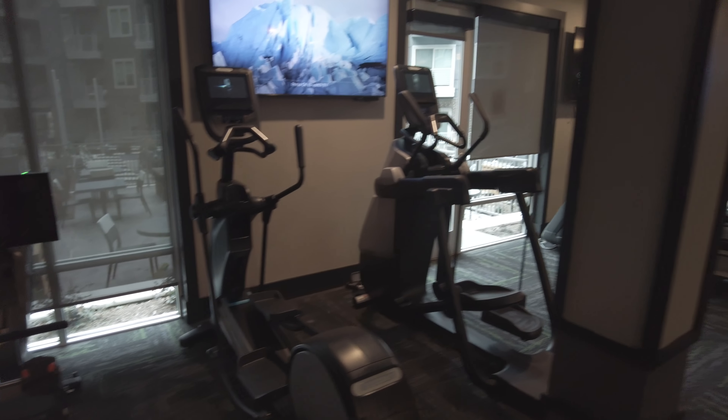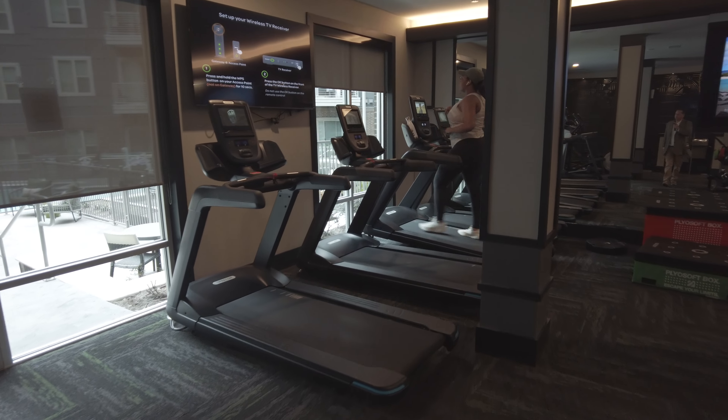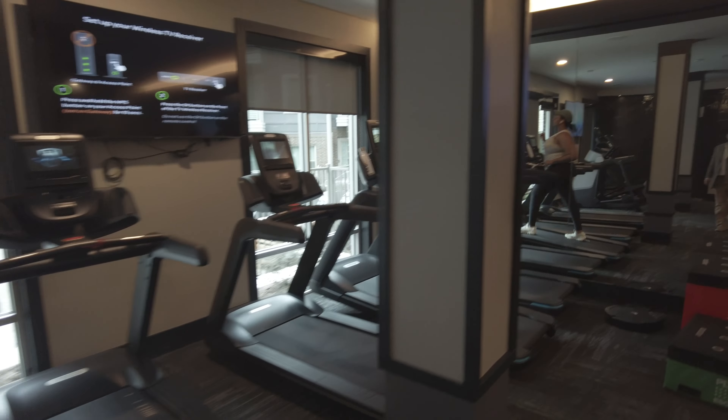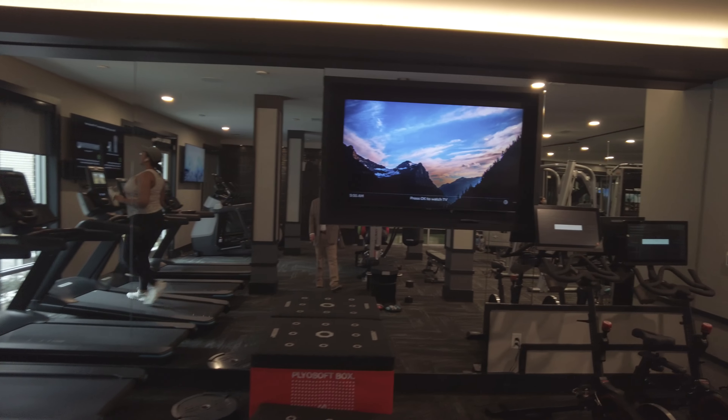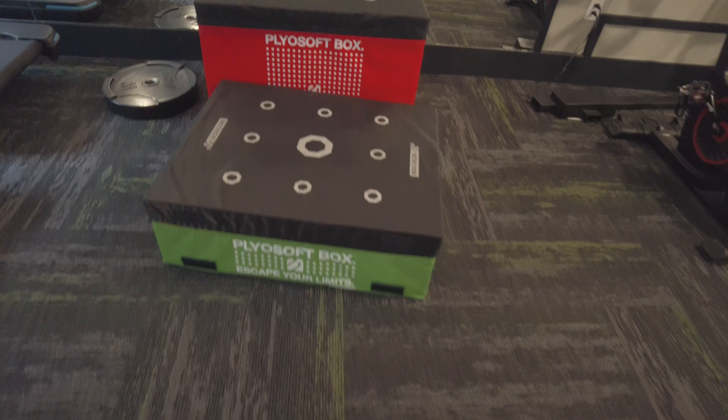Here are some rowing machines, more ellipticals over here, and then treadmills over here — treadmills are more my speed. There are multiple TVs, which is kind of cool.